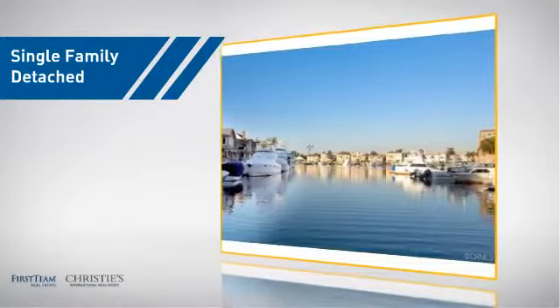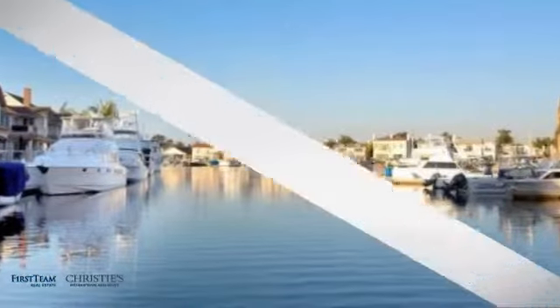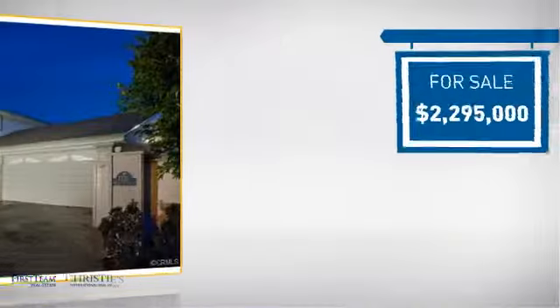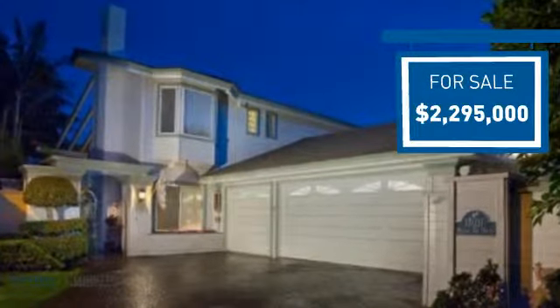This detached home is a great choice for families who want the privacy of their very own lot, and it's located in the Huntington Beach area. Currently listed at just under $2.3 million, it offers an excellent value for the area.